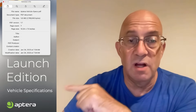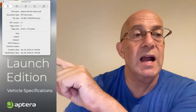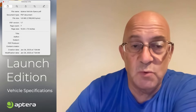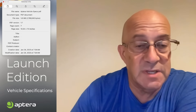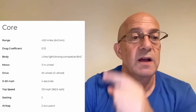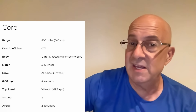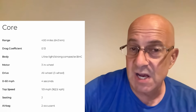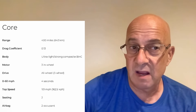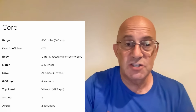The launch edition vehicle specifications shown on the website — that document was created in January 2023, so it's more than a year old, and those specs are still up. They haven't updated the specs. You've got 400 miles of range and a drag coefficient of 0.13 listed as of January 2023. In April 2024, Kim Java says 0.15 coefficient of drag and 400 miles on a 45 kilowatt-hour pack. Something has changed, but Aptera is not updating their disclosures.